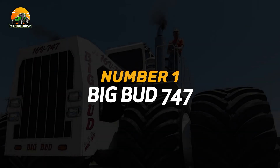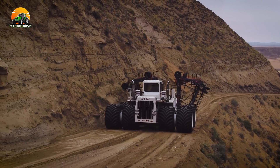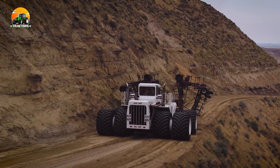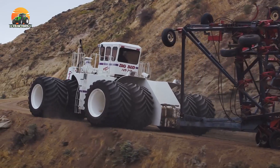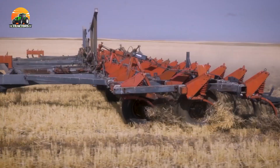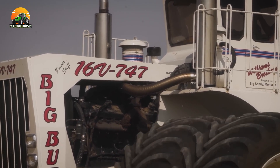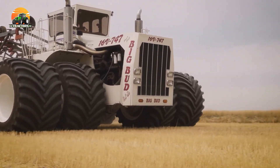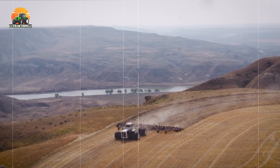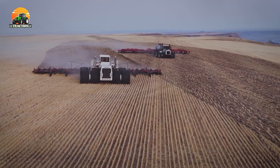Number 1: Big Bud 747. Claiming the top spot on our list is the Big Bud 747 tractor, which holds the title of being one of the largest farm tractors ever built. Its massive size allows it to cover vast fields in a shorter time, boosting productivity. Equipped with a 16-cylinder Detroit diesel engine, it packs an incredible 1,100 horsepower. This behemoth of a machine is a testament to engineering innovation, revolutionizing modern agriculture since its introduction in the 1970s. Even today, the Big Bud 747 remains an awe-inspiring sight in the farming world.